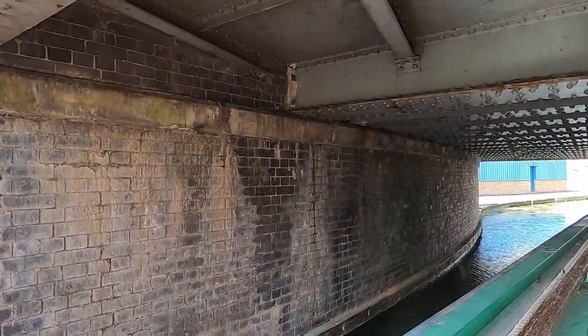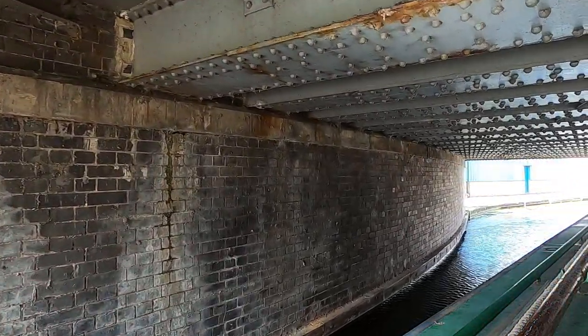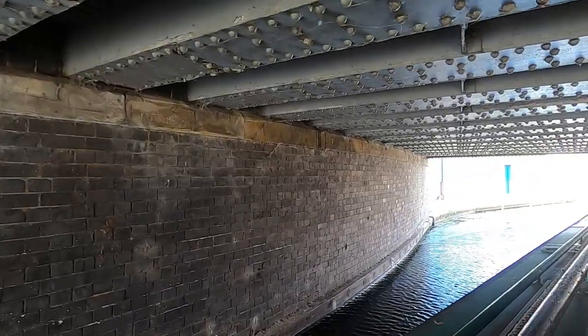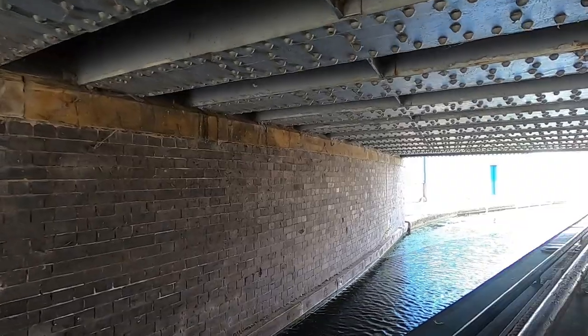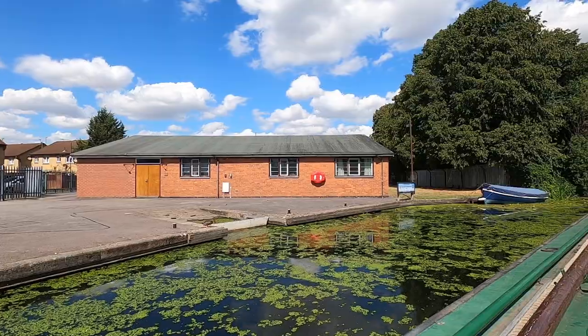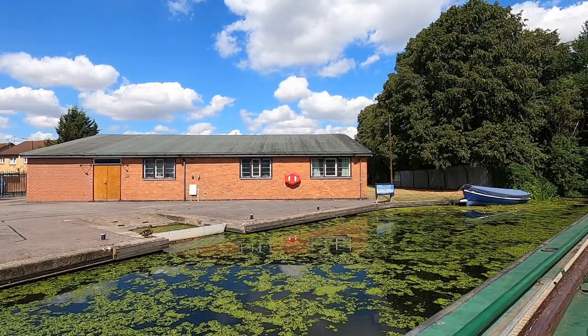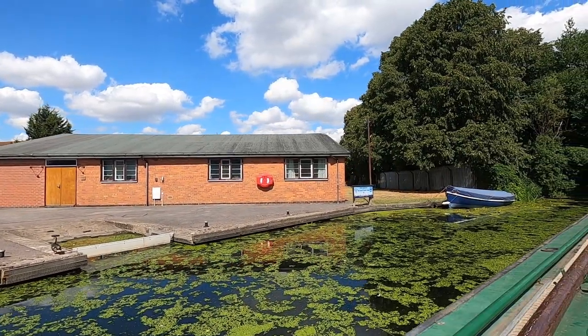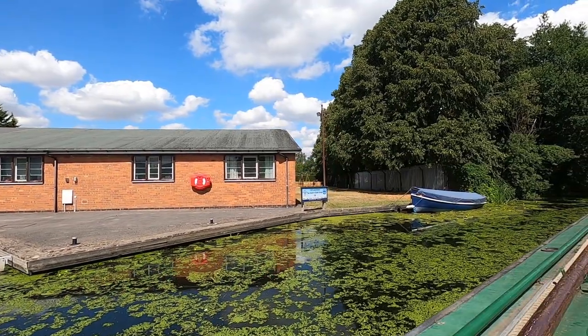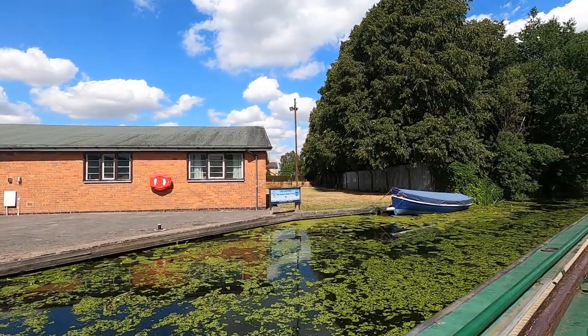This is a sharp zig-zag bend coming underneath the road bridge here. Here we have the Sea Scouts hut — they're both outside. They obviously don't like visitors; just listen to the warning siren I get as I go past in a moment.